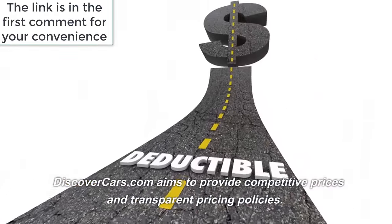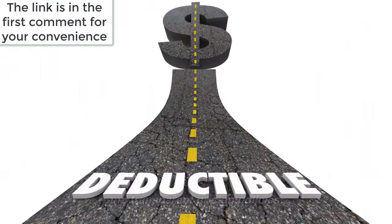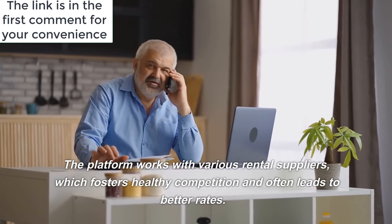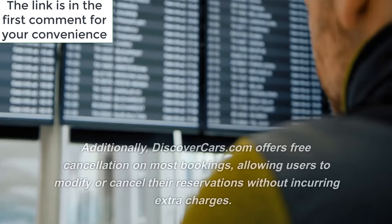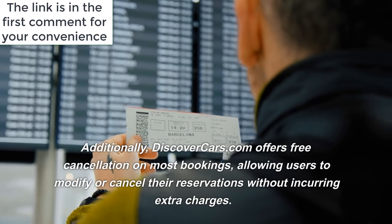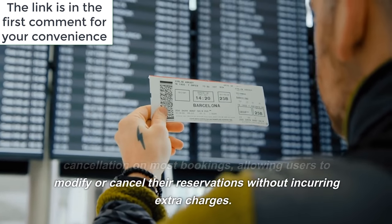DiscoverCars.com aims to provide competitive prices and transparent pricing policies. The platform works with various rental suppliers, which fosters healthy competition and often leads to better rates. Additionally, DiscoverCars.com offers free cancellation on most bookings, allowing users to modify or cancel their reservations without incurring extra charges.